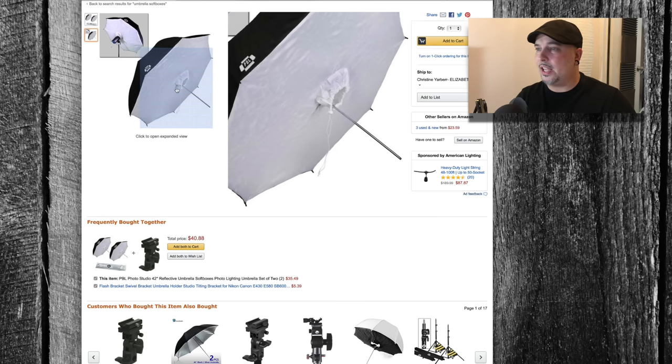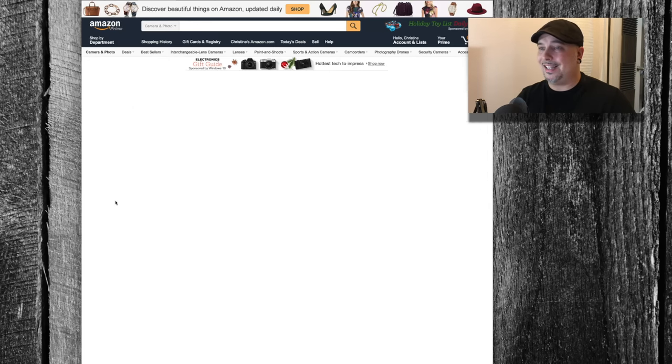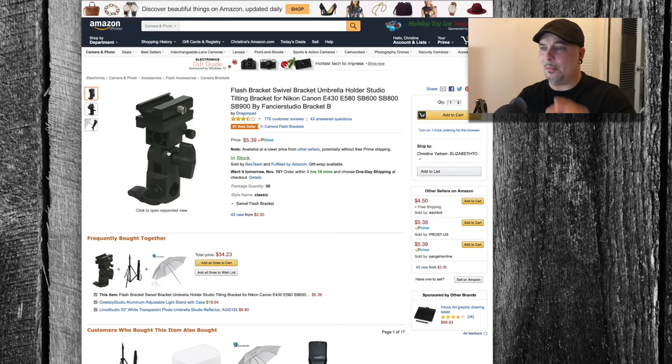Most of the time I just put them on a flash stand and insert my flashes directly into them. If you happen to already have some stands but need some brackets, you can buy these really cheap little brackets for $5.39.